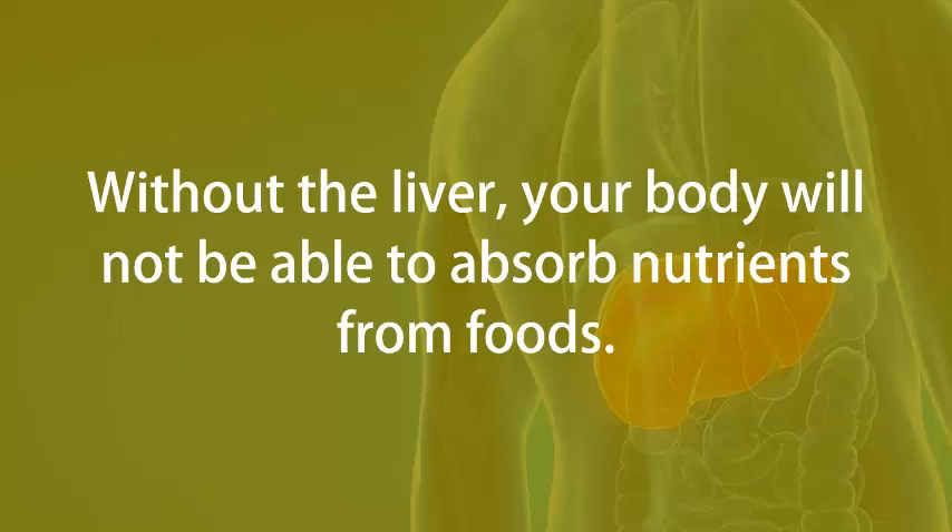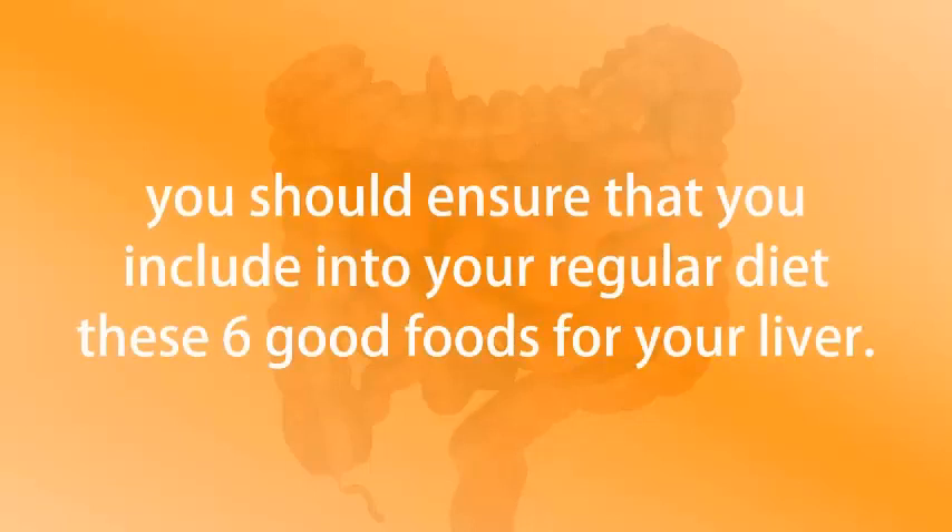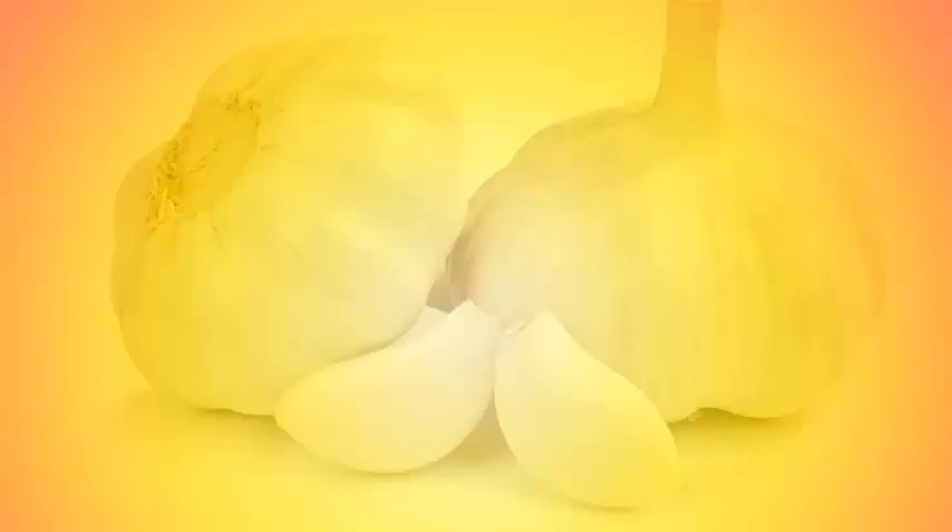Without the liver, your body will not be able to absorb nutrients from foods, flush toxins out of your body, and detox your liver. You should ensure that you include into your regular diet these six good foods for your liver. Garlic.